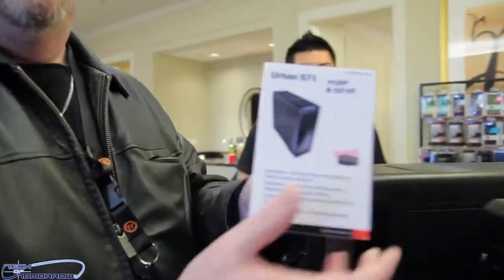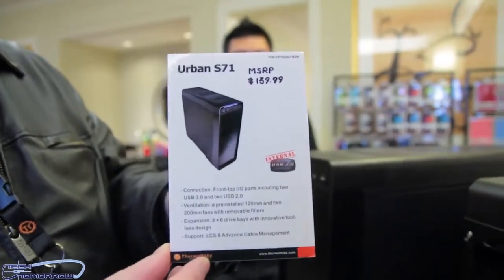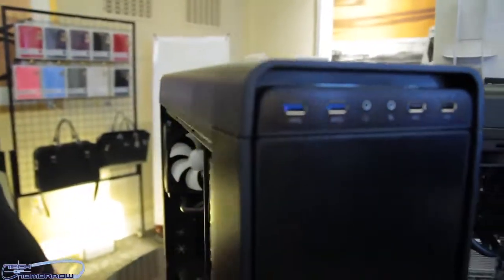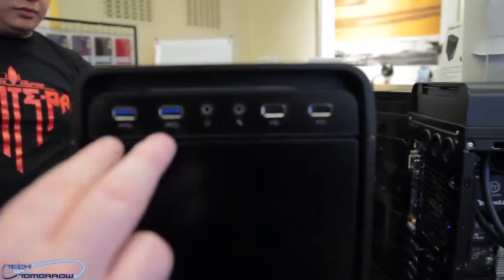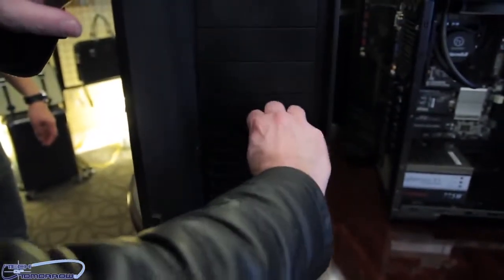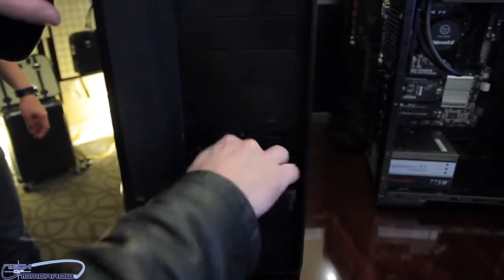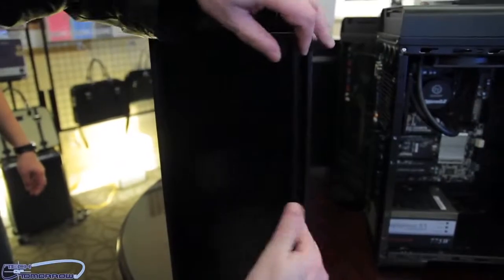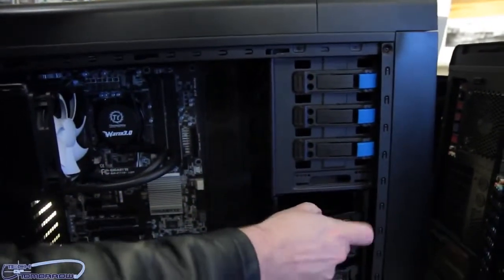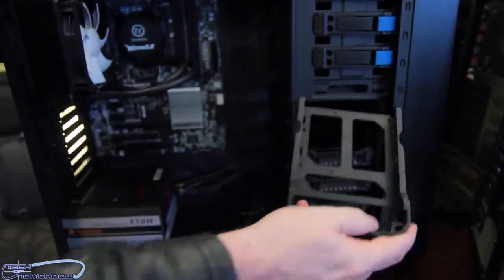Last but not least in the Urban Series, we have the Urban S71 at $139.99. Once again, it's just growing in size — this one's a little bit bigger. Does it fit the giant size motherboard? Extended ATX — yes it does. We see the basic features again on the front, with the USB 3.0s on the left-hand side now instead of the right. Same features and bays as before, just a bit more. The removable filter is right here on top — completely removable — and you can clean it however you want.